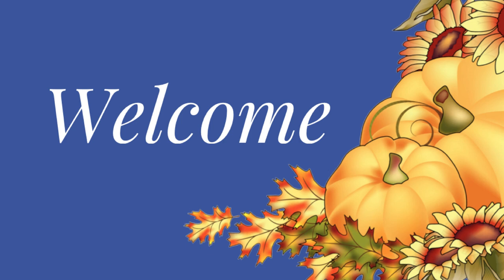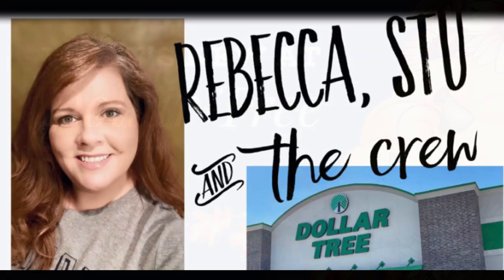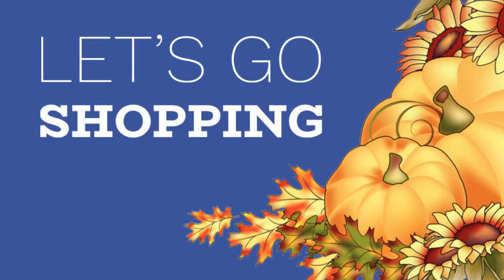Hi everyone, welcome to our channel Rebecca Stew and the Crew. I'm Rebecca and today we have a new Dollar Tree video for you to see what's new for the week of November 15th, 2022. Let's go shopping. We're first going to start with the apparel and accessories.